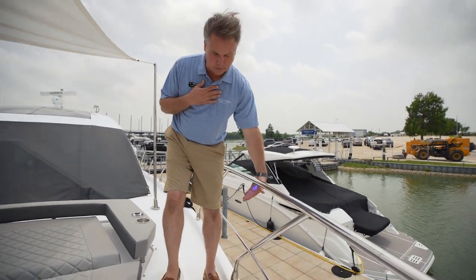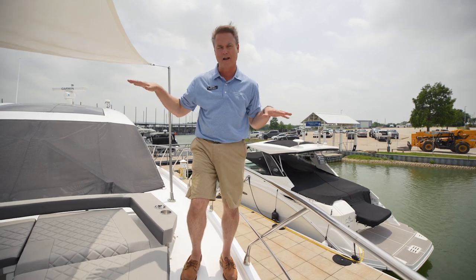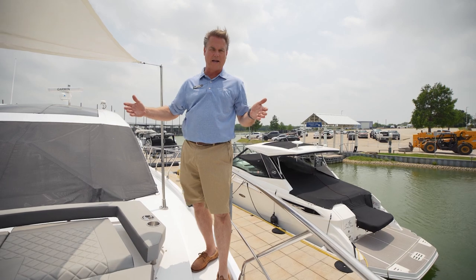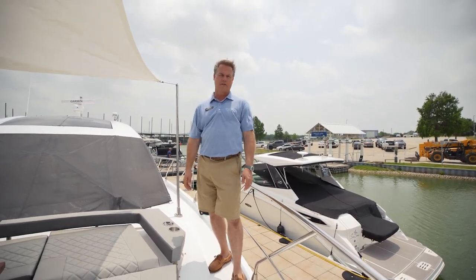It's hard to see it during the day, but there are blue LED lights — this is kind of yacht-style stuff. When you go out at night, they'll light up the handrails as your family's working their way up and down the catwalks. Nice wide, easy access, great lighting. Phenomenal job on the bow with this 54 Cantius.